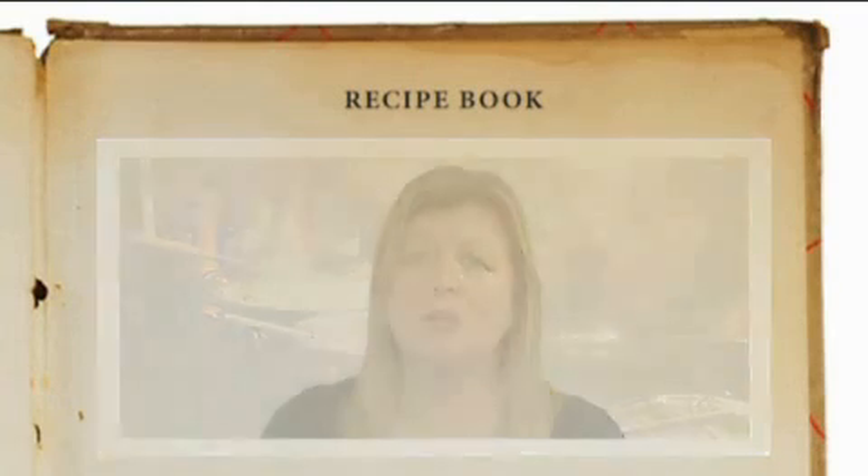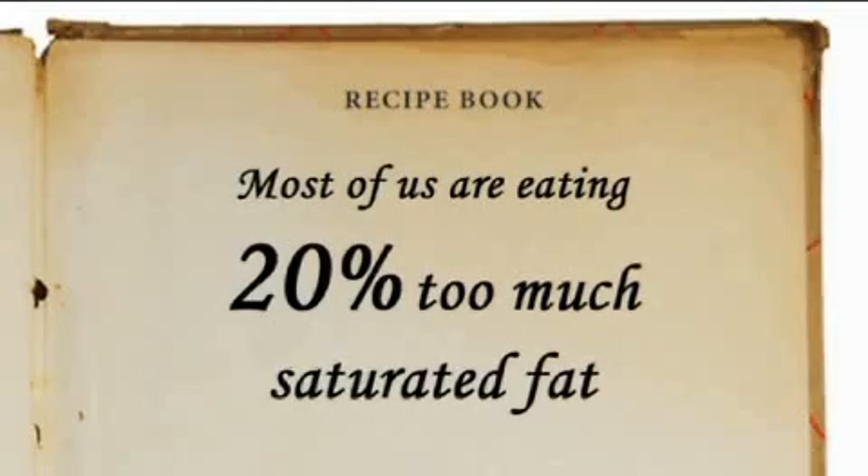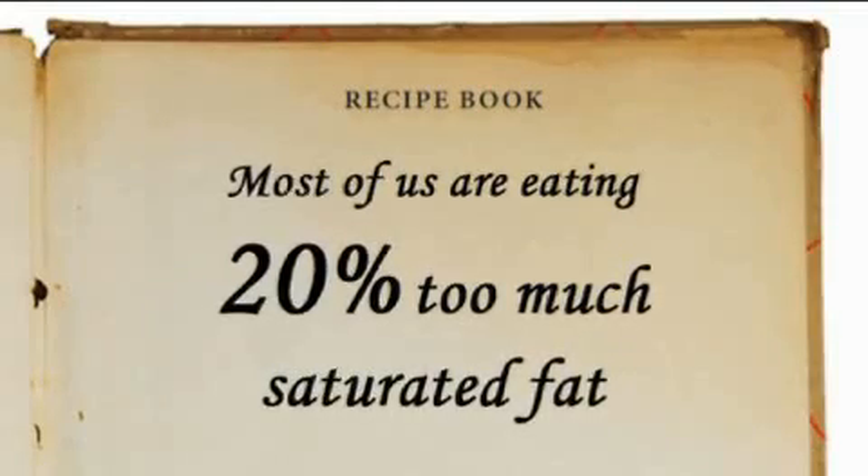With people being rightly encouraged to cook from scratch at home, it's important to understand how you can still have these recipes but easily and simply adapt them to make them more healthy. For starters or a light bite, you might fancy Jean-Christophe Novelli's Honey Roast Pumpkin Soup.